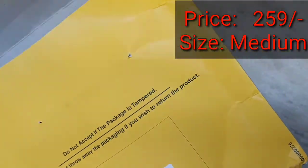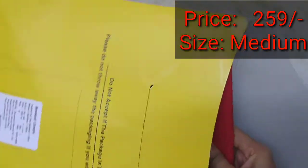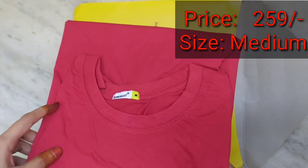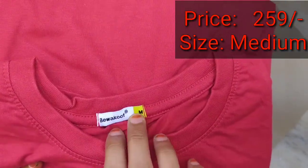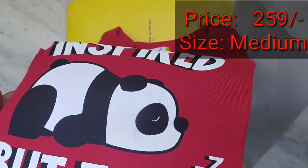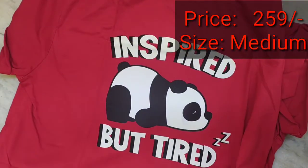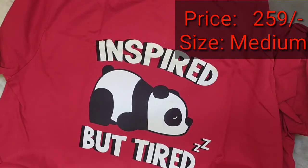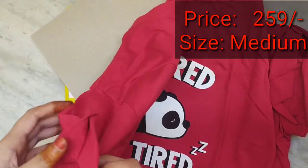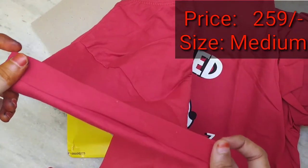You can see the size of the product is medium. This t-shirt is called a boyfriend t-shirt because it falls loosely on the body, the sleeves are rolled up, and the fabric is 100% cotton.